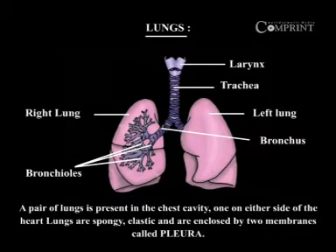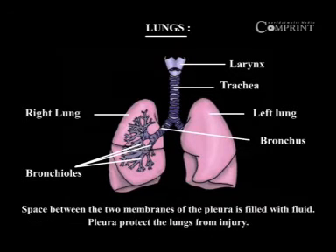A pair of lungs is present in the chest cavity, one on either side of the heart. Lungs are spongy, elastic and are enclosed by two membranes called pleura. Space between the two membranes of the pleura is filled with fluid. Pleura protects the lungs from injury.